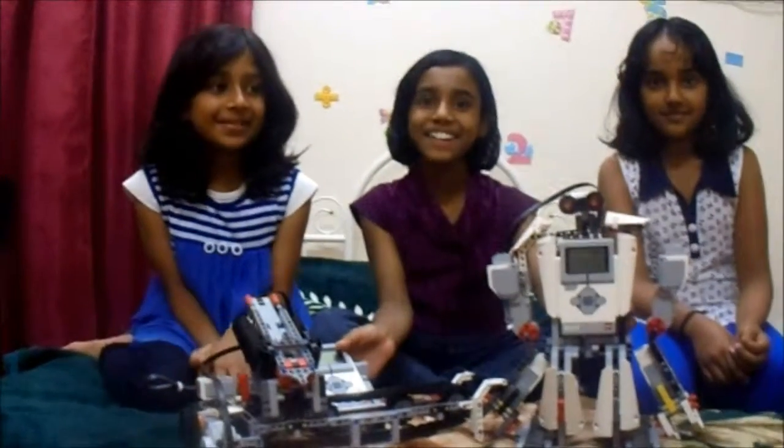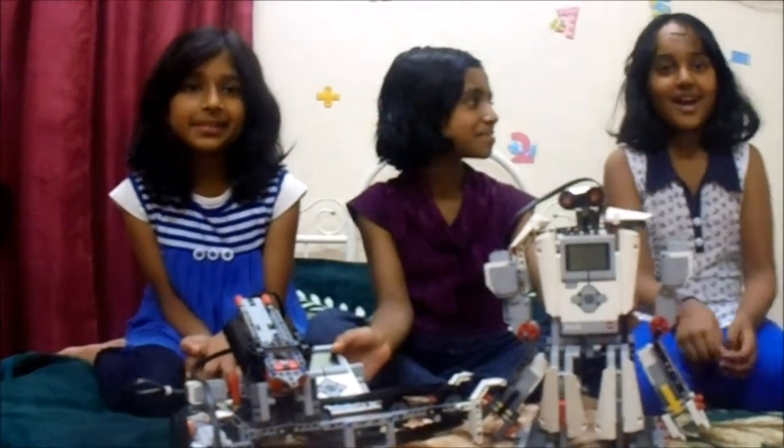Hi, my name is Dan. Hi, my name is Aria. Hi, my name is Debra.